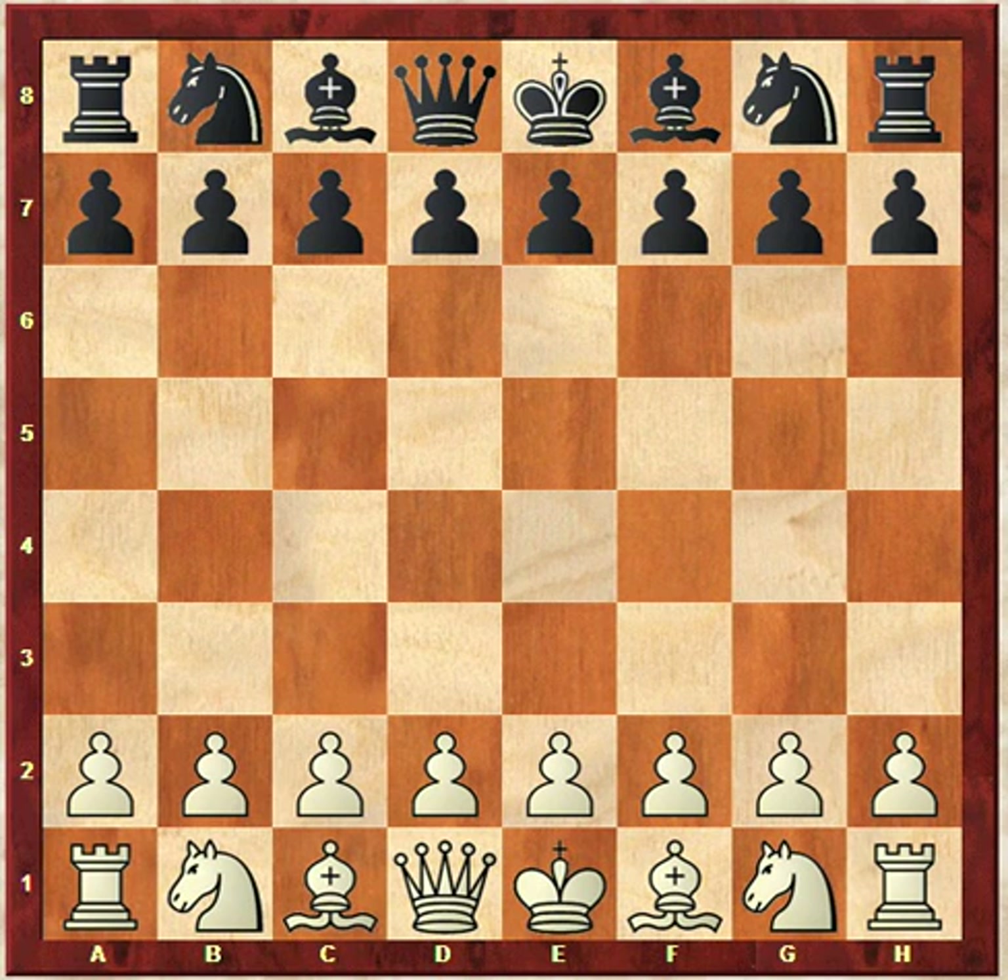Hey guys, it's Mike from the WCA. We're taking a look at a game that was played this past weekend. This is from the week two update. We have Joey playing the white pieces versus Luke, two similarly rated players.